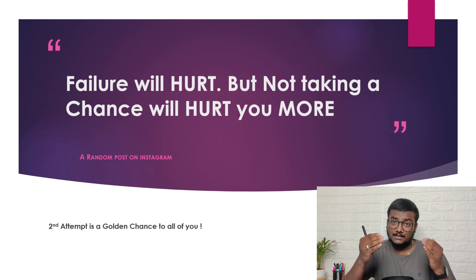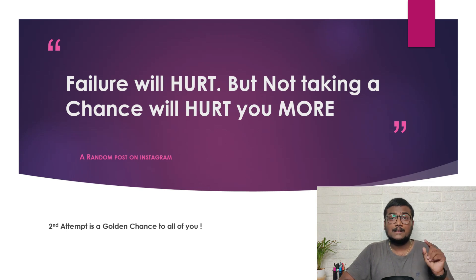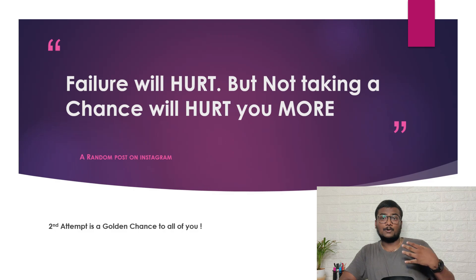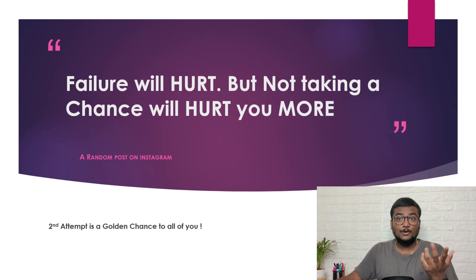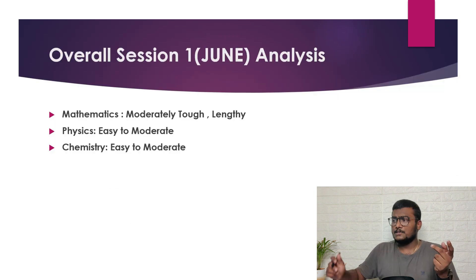Failures are stepping stones of success. Those who got a very less score in JEE Mains 2022 Session 1 — don't think you're out. You have the second attempt, and almost 15 to 20 days left. It's a golden opportunity. Use this time properly and you will surely get success. Failure will hurt, but not taking a chance will hurt you more.